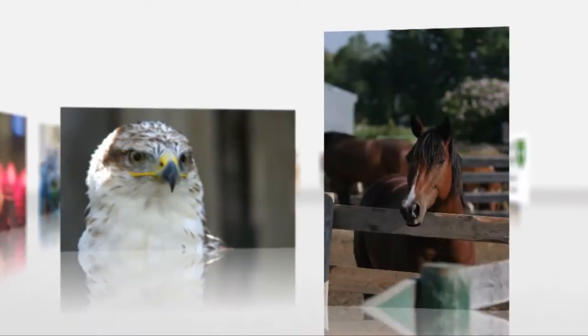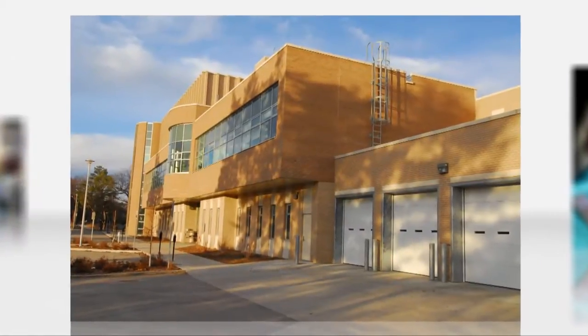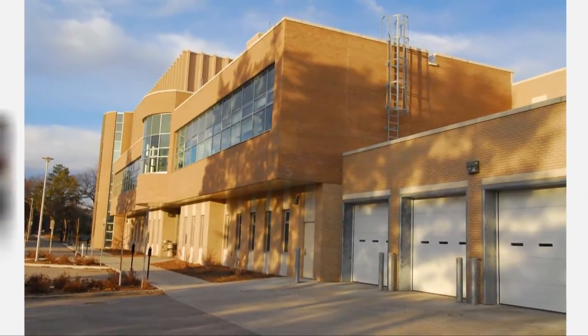Whether it's dairy cows or dogs, tiny cats or big cats, chickens or chinchillas, horses or hawks, we care for animals of all shapes and sizes at the Western College of Veterinary Medicine's Veterinary Medical Center.